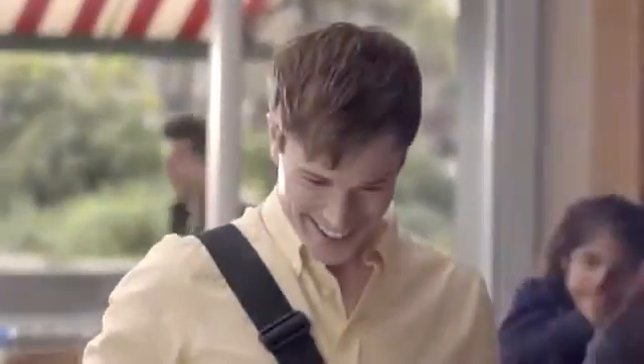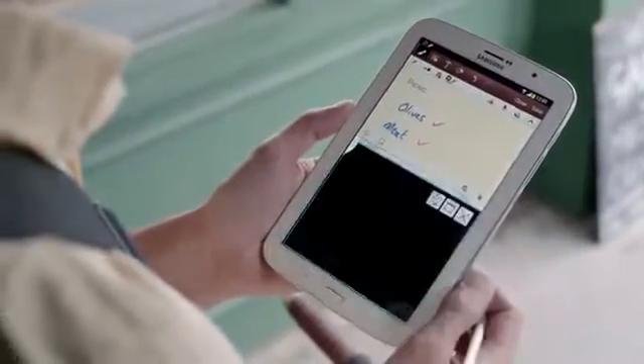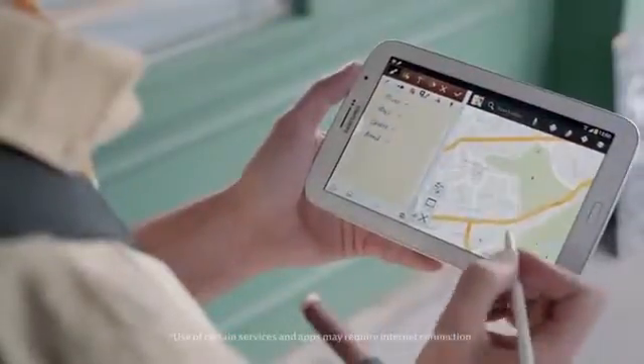When I'm out in town, it's perfect for making plans and getting me where I need to go. I can run multiple apps at the same time, which is really useful.